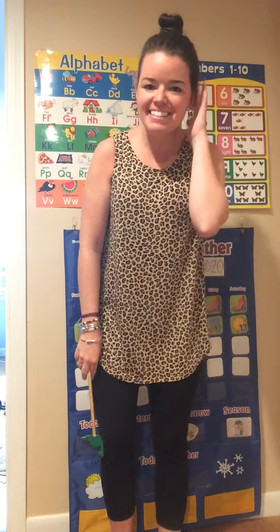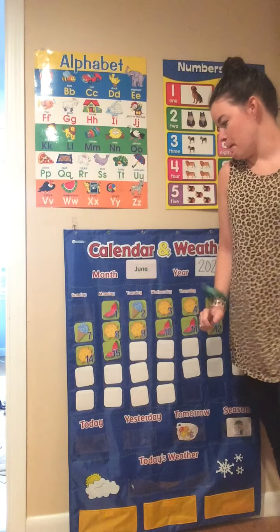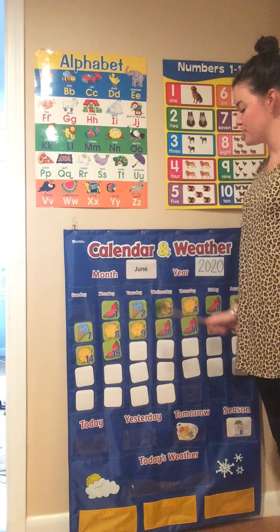Good morning friends! Are you ready to get started with our calendar? Here we go! Who can remember the name of the month? June. The month is June.